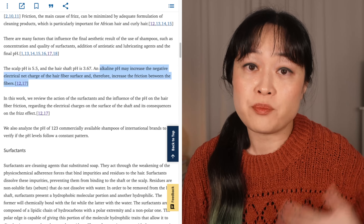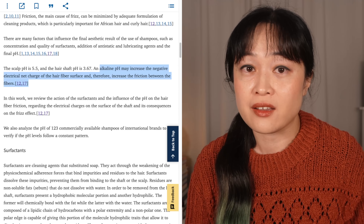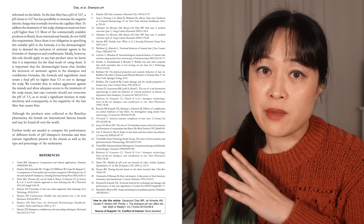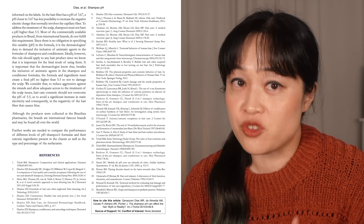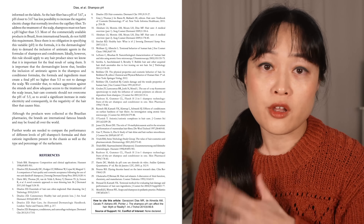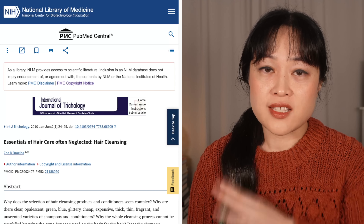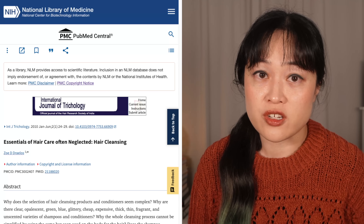Neither of these references back this idea up — they don't even mention how pH or acid or alkali impact hair. This happens all the time with introductions. I'd say about half the time following these reference trails leads you nowhere. With this paper, if you go through all 31 references — which I did — you cannot find another source for this concept. The closest you get is reference 4, another paper in the International Journal of Trichology.